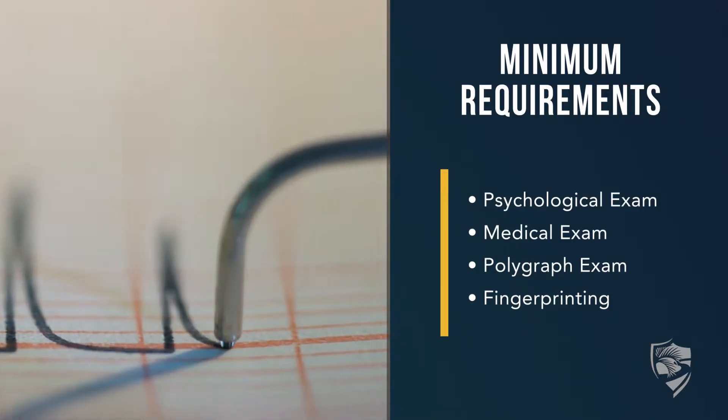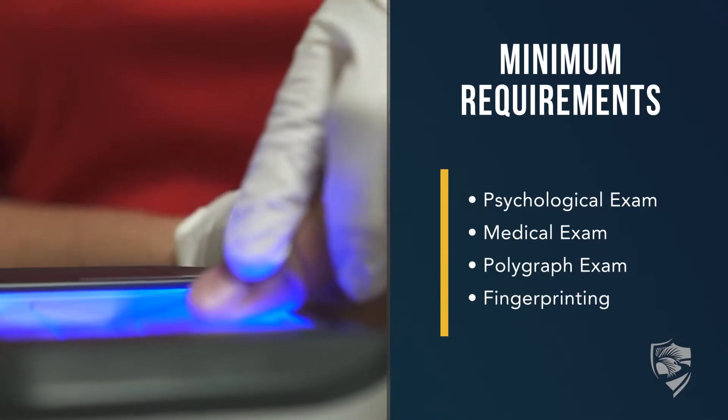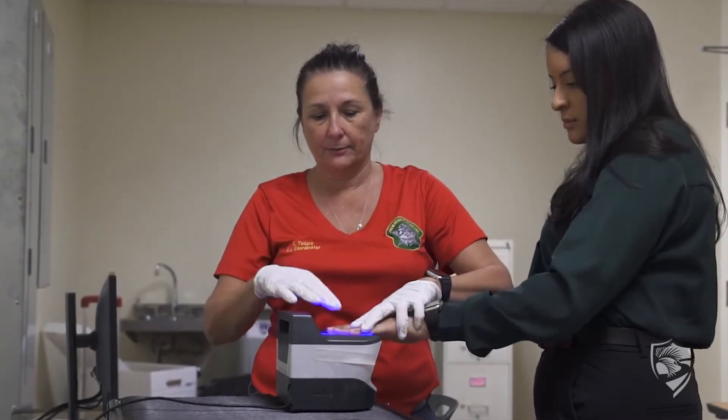The polygraph exam is a seated exam where they ask you a series of questions about yourself. You will need to get fingerprinted, which must be done on campus. Once you have successfully completed all the requirements, make sure you go online to check when your submission week is — it's very important that you get all of this information in during that week.